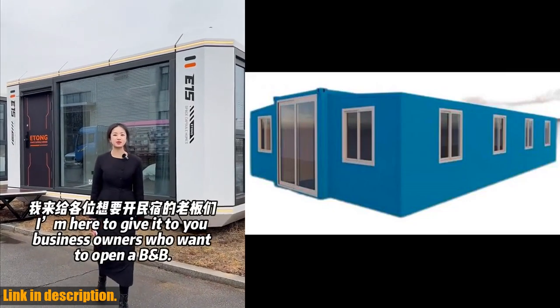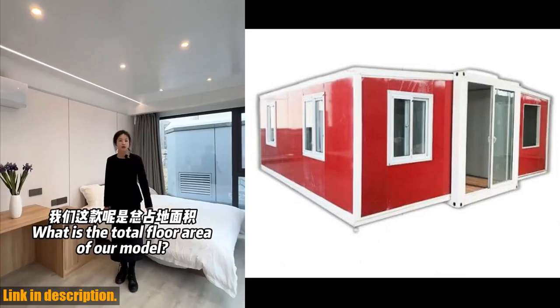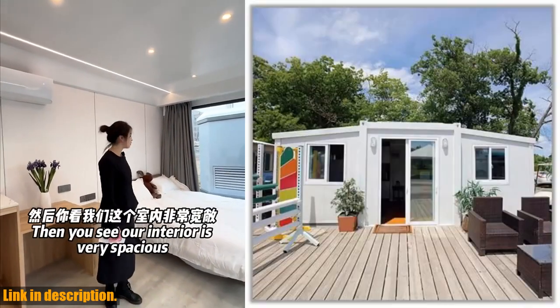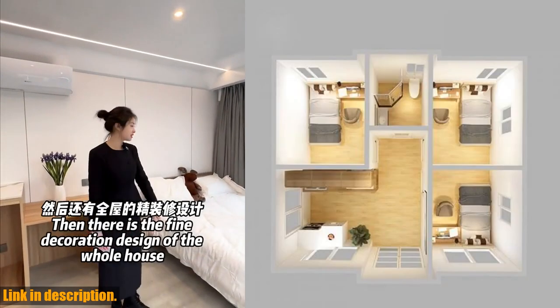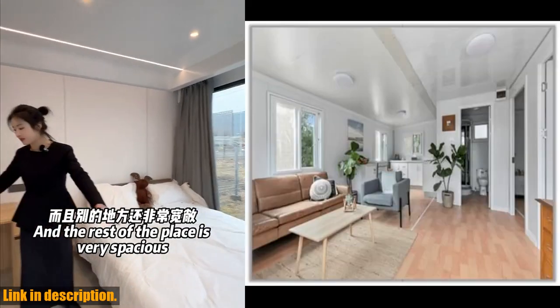Welcome back to our channel, where we bring you the latest and greatest in modular living and sustainable home solutions. Today, we're excited to introduce you to the world of prefab tiny homes, featuring the innovative prefabricated container house. These charming and stylish outdoor living havens are perfect for those looking to embrace a minimalist lifestyle while also promoting sustainability.